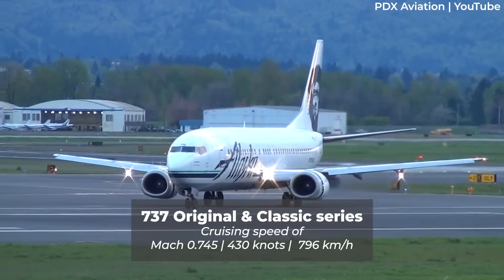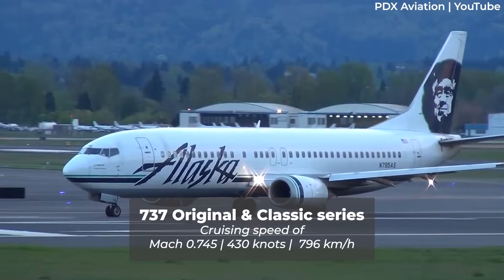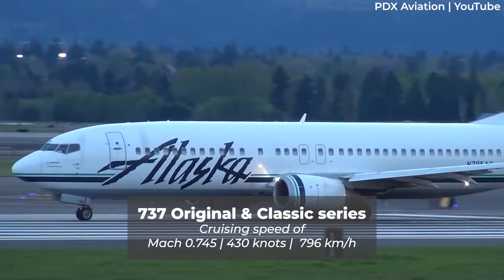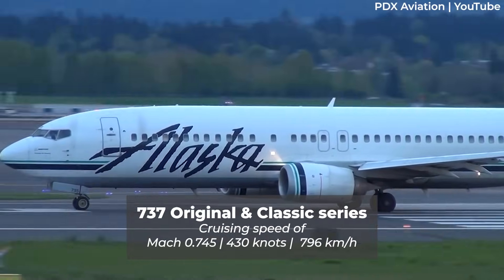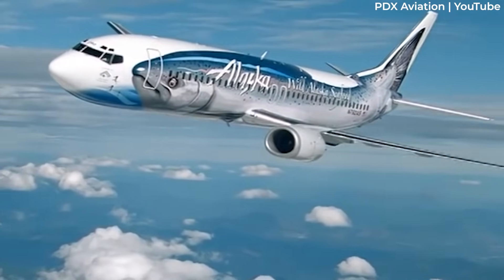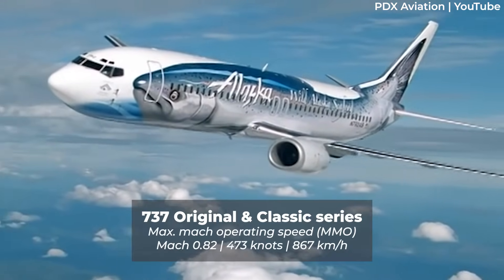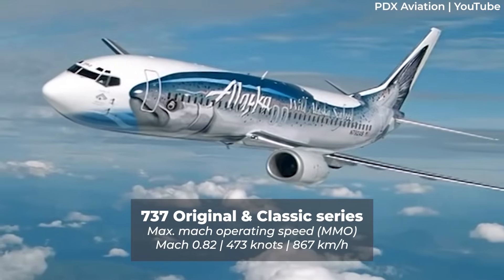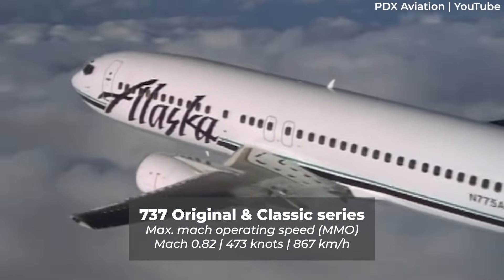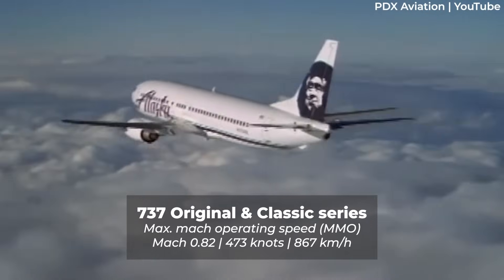All of these variants are listed as having a typical cruising speed of Mach 0.745, equivalent to a rate of 430 knots or 796 kilometers an hour. Naturally, these aircraft are designed to withstand traveling at higher speeds than these listed cruise rates. Indeed, they have a reported MMO, or maximum Mach number, of Mach 0.82, which equates to 473 knots or 867 kilometers an hour.